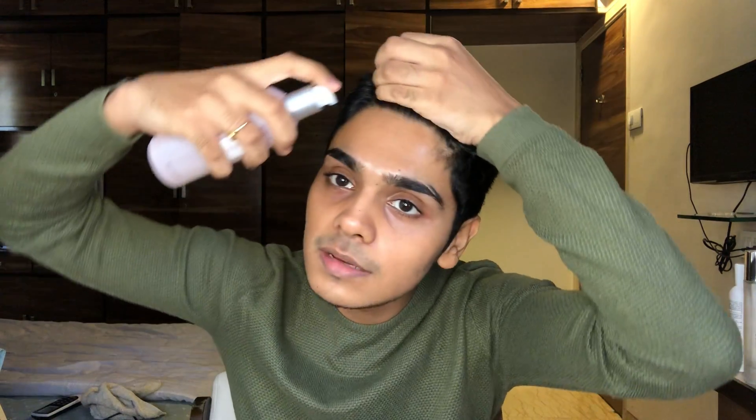Toner is very important to your skin — I would say it's the most important step for your skin because it really helps in keeping your pores closed, it helps in balancing your pH level, and this one especially, the chia seed one, keeps your skin very hydrated.